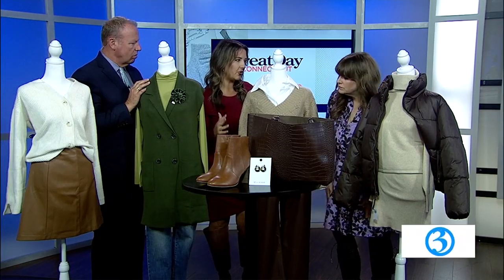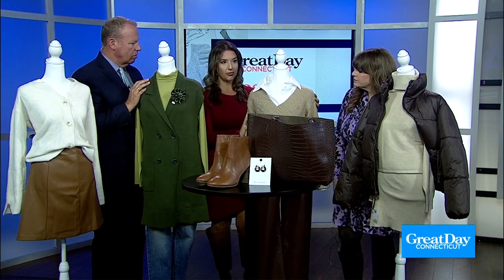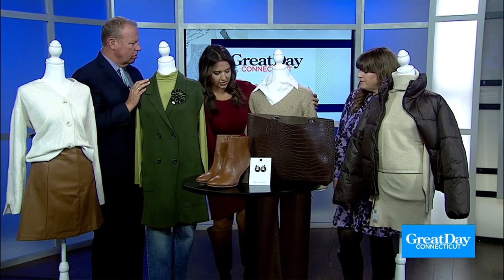Exactly. And to me it just screams fall — it just feels really cozy. This is all from Anthropologie up at Evergreen, and they're so great to us. We love them up there. That's a great store.